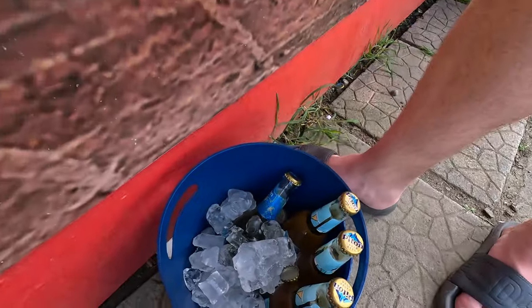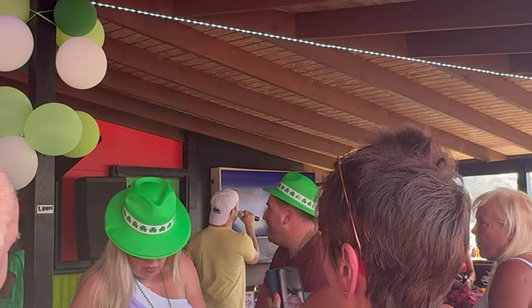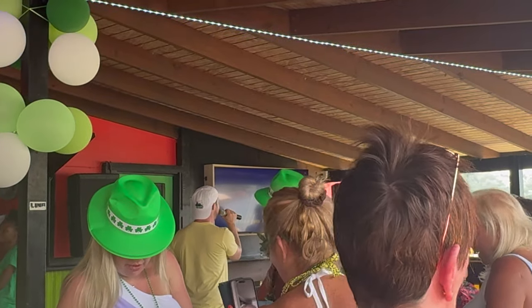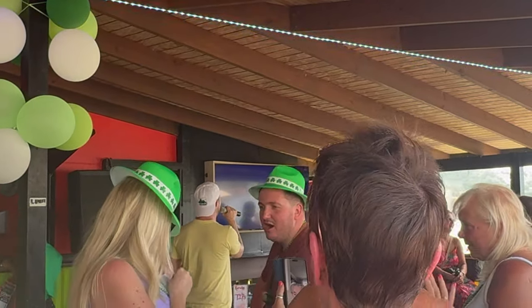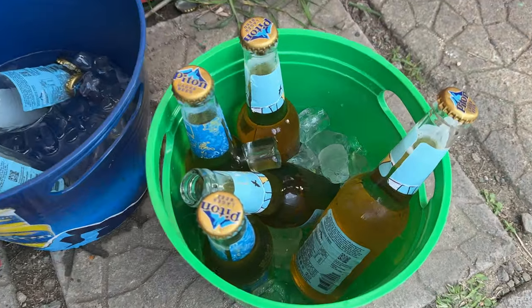I couldn't resist but get up and have a little bit of a sing-song. I even got paid in beer for the sing-song!